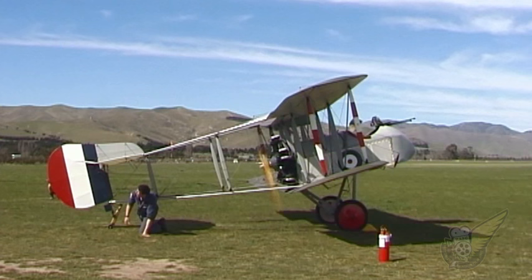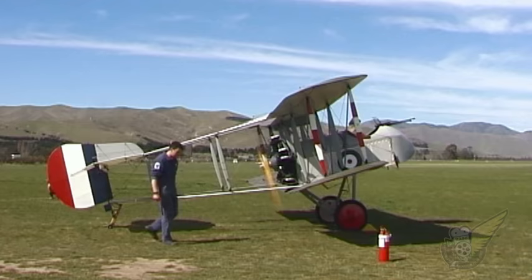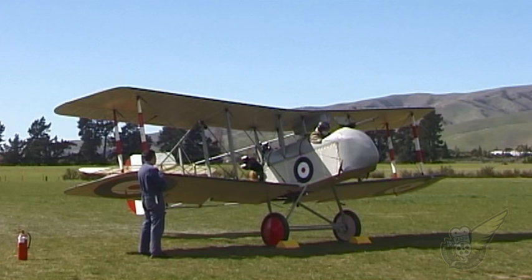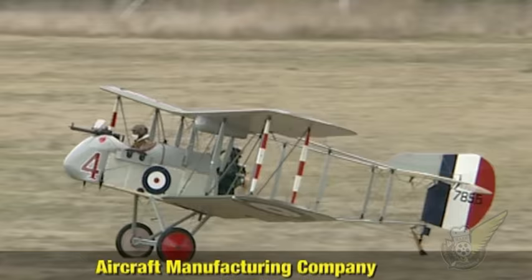Aircraft produced by the de Havilland Company have played a large part in New Zealand's aviation history, most notably the Tiger Moth and the other de Havilland biplanes in the 1930s. This year, visitors to Classic Fighters enjoyed the New Zealand airshow debut of two of Geoffrey de Havilland's earliest aircraft designs.